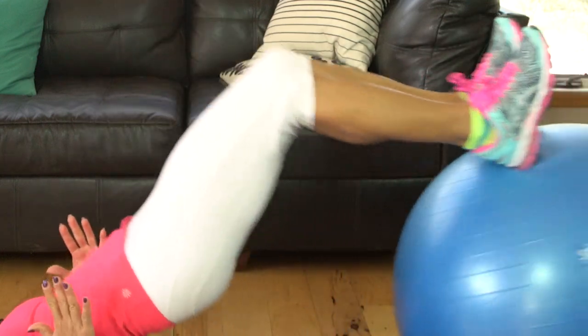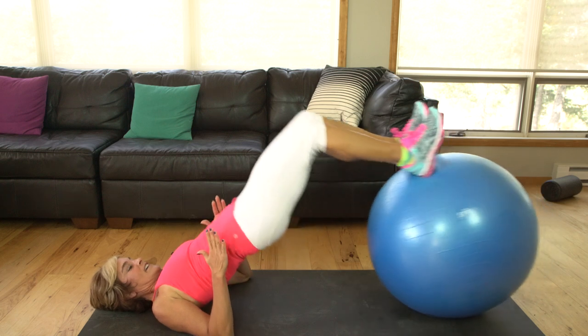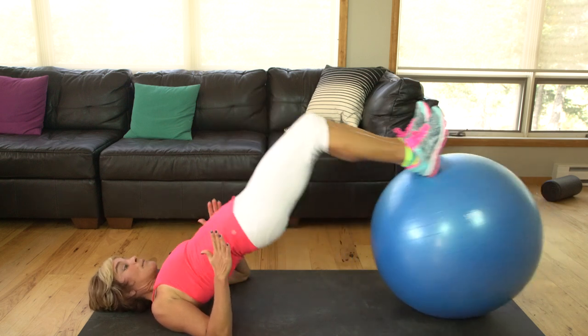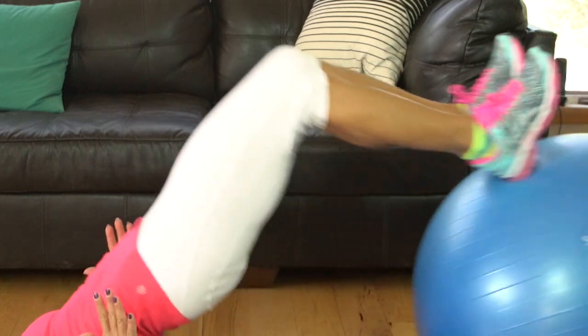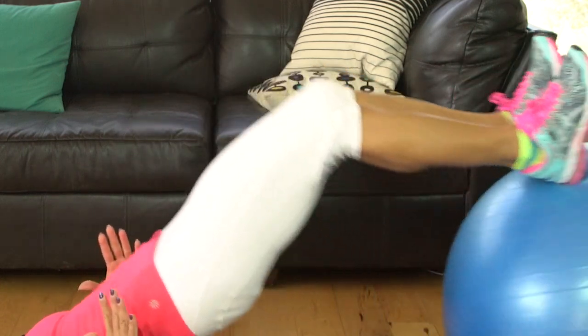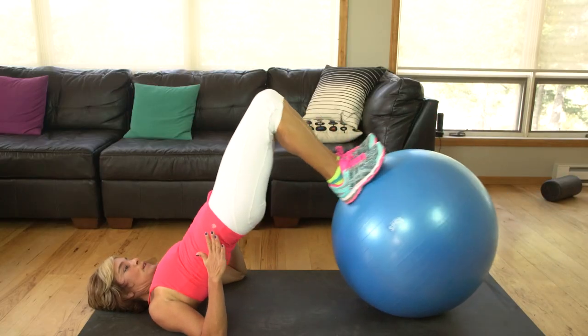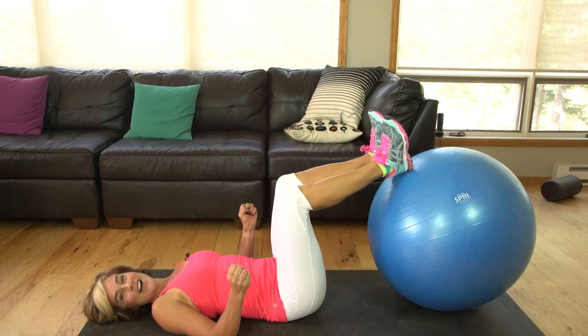Exhale with each rep. Little breath out right there. Bring it in, breathe out, getting close — hang in there. Stay high, pull and release. Nice job.